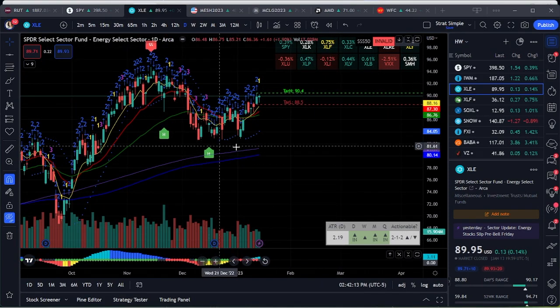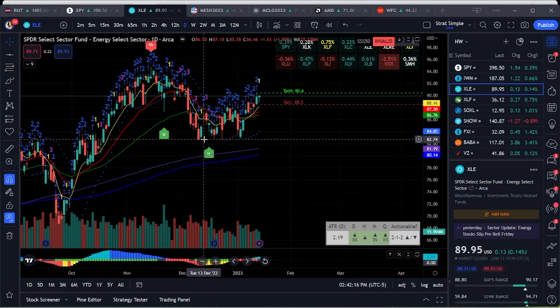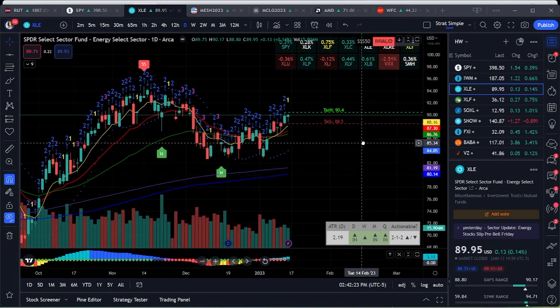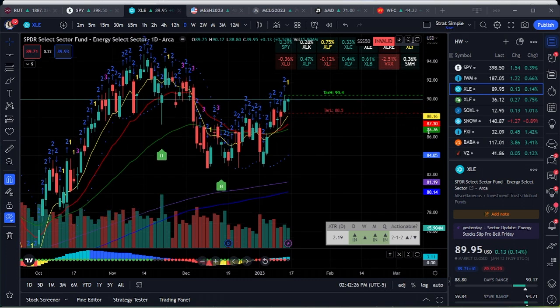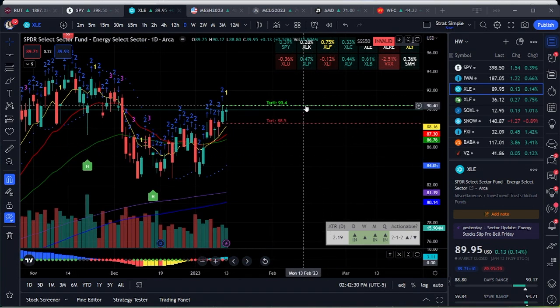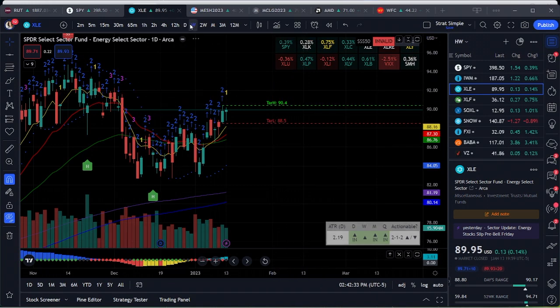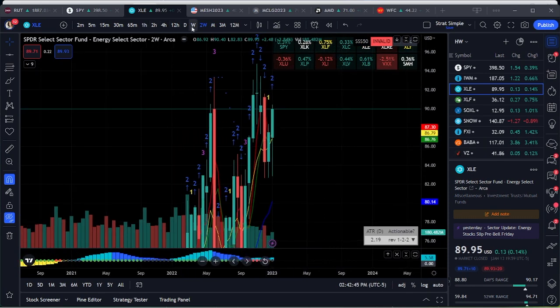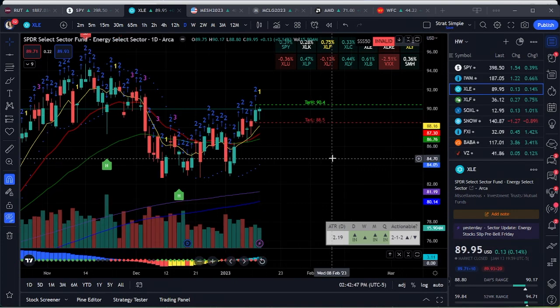XLE almost looks like SPY's chart — it dropped, based, and now it's rallying. Inside day on XLE with a hammer, so I'm going to keep this on your radar for the break up. There is a volume imbalance right there. There is an actionable daily signal but that's about it.